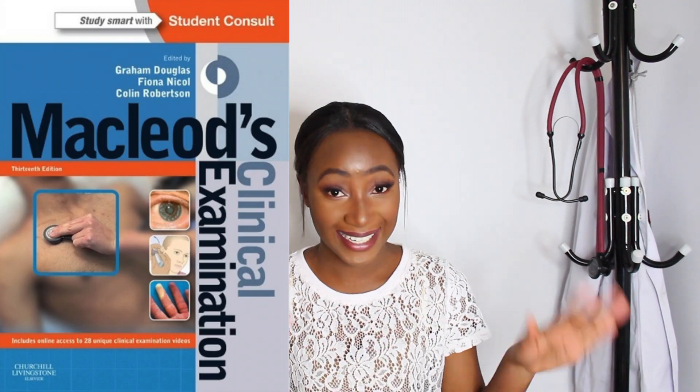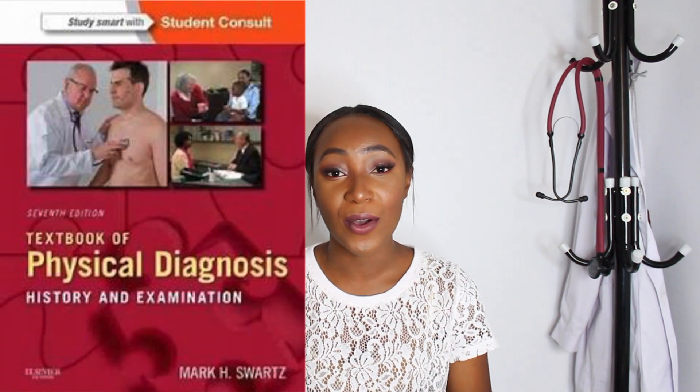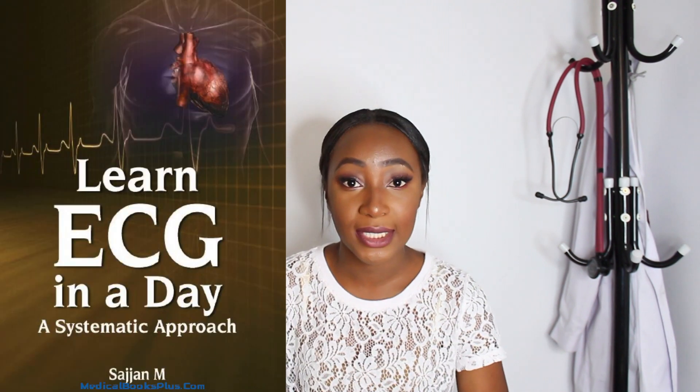For clinical diagnosis or physical diagnosis, I used McLeod's Clinical Examination and also Swartz's Book of Physical Diagnosis — those two were really really helpful and I would suggest getting both of them. For ECG I used ECG Made Easy and Learn ECG in a Day.